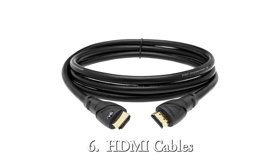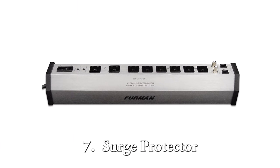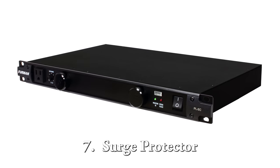The next thing on your list is going to be HDMI cables for all of your devices, and if you're using a projector you'll also need a long HDMI cable. There's no sense in putting out all this money for equipment just to let it get taken out from a power surge or a lightning storm, so I recommend a good surge protector. I recommend getting one with a good joule rating, or you can even get a power conditioner if your budget allows for it.